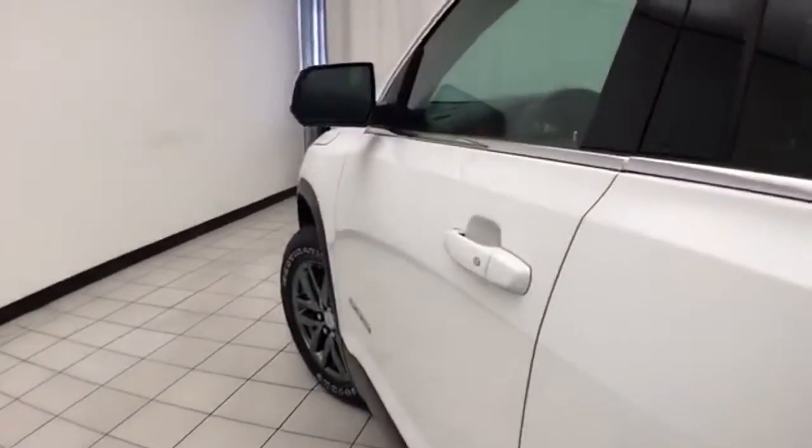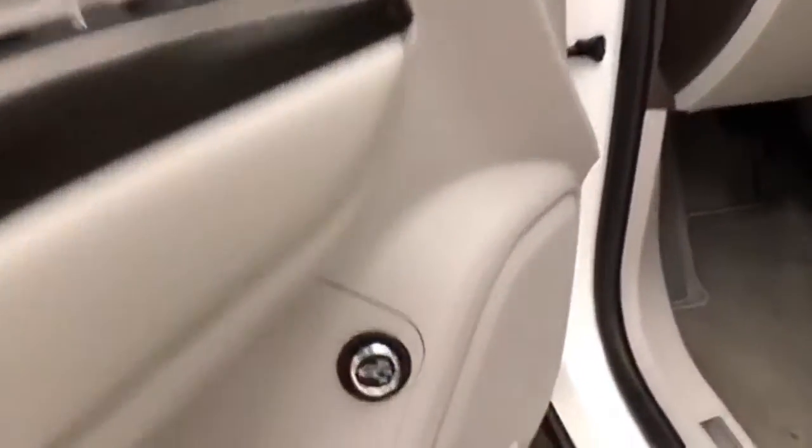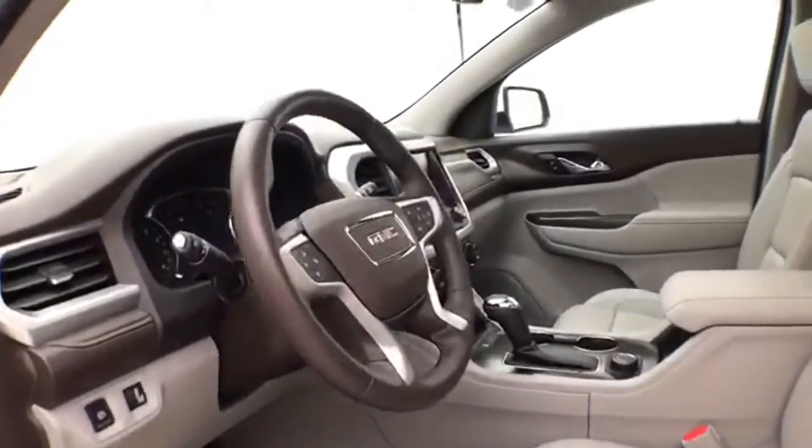This SLT has keyless entry with remote start, power windows, locks, and mirrors, height adjustable, power liftgate control, and power seats. Along with a tilt and telescopic steering wheel to put you in that perfect driving position.